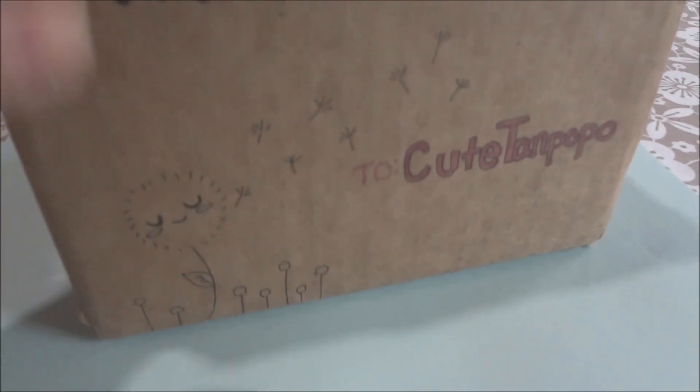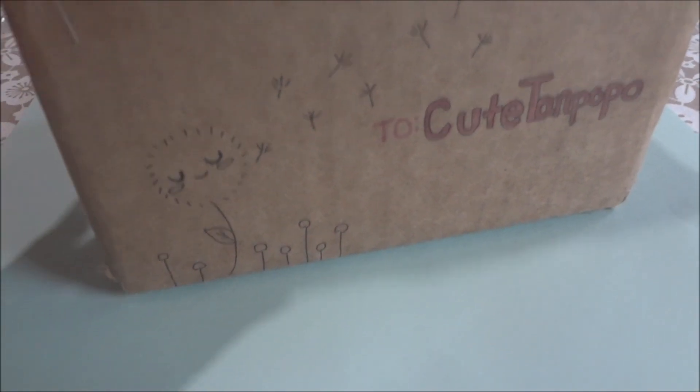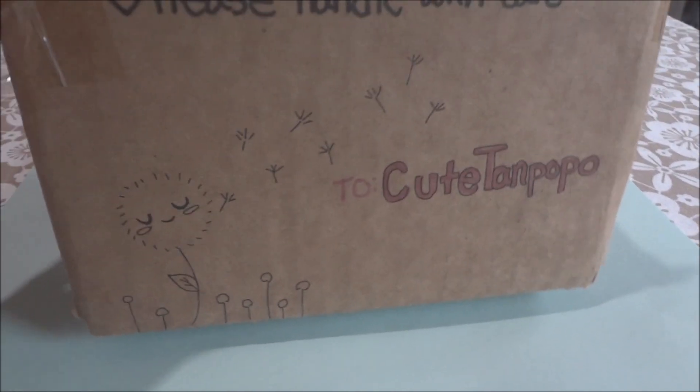Hi guys, so in today's video I'll be showing you a trade that I did with Suzushu. This trade is from quite a long time ago when my trades were still open. First I wanted to show you the box that she sent in — she drew a little dandelion on the box and it's so cute.